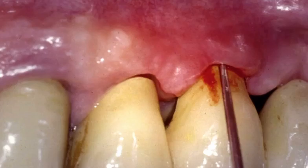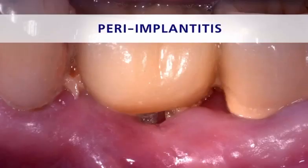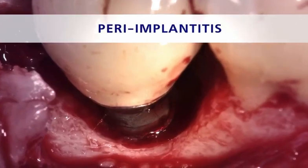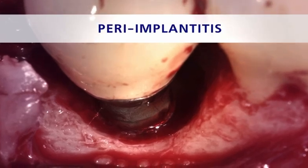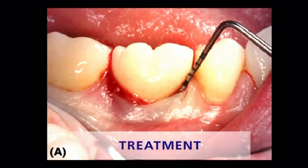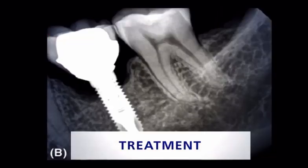Some patients may even see, taste, or smell pus inside the mouth from the infection. As the condition worsens, you may notice the implant begins to move a little, which can also cause pain. If the condition causes the gums to recede, bone loss or a titanium implant can be seen.